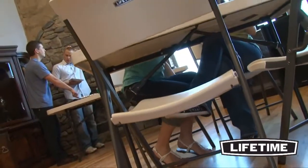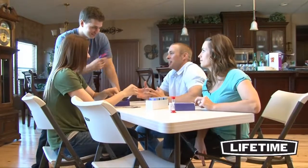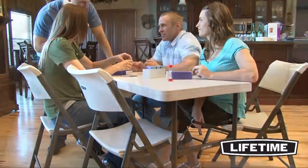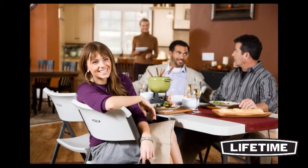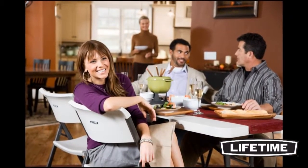The unique contour design of Lifetime's contemporary folding chairs makes them more comfortable than any other folding chair on the market. They have a wide seat and a tall back that supports you in all the right places. We specifically design our chairs to be ergonomic and comfortable for all sizes and shapes.